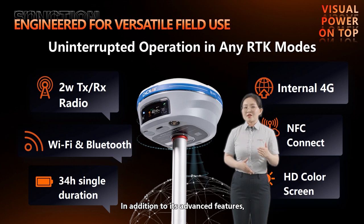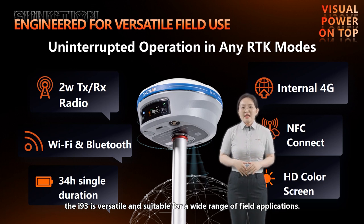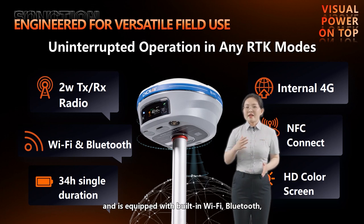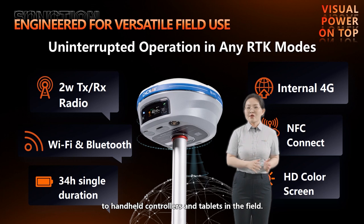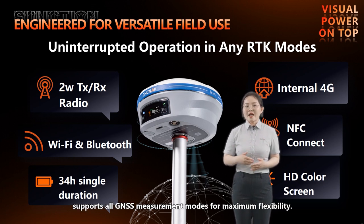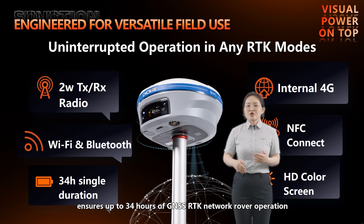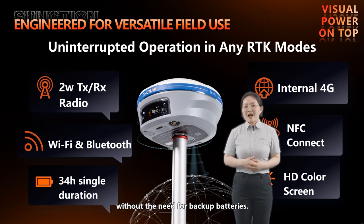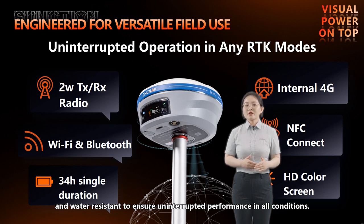In addition to its advanced features, the i93 is versatile and suitable for a wide range of applications. It can operate continuously in any RTK mode and is equipped with built-in Wi-Fi, Bluetooth, and NFC technologies for seamless connectivity to handheld controllers and tablets in the field. The integrated 4G and UHF module supports all GNSS measurements for maximum flexibility. Intelligent power management ensures up to 34 hours of GNSS RTK network rover operation without the need for backup batteries. Its rugged magnesium alloy housing is shock, dust, and water resistant to ensure uninterrupted performance in all conditions.